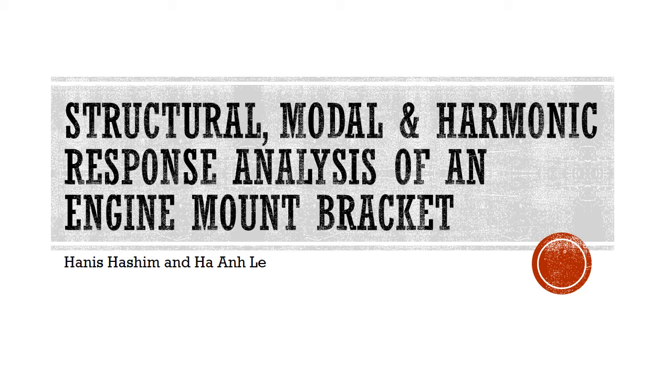Hi, I'm Hanis. My name is Hain and we did the structural, modal and harmonic response analysis of an engine mount bracket.